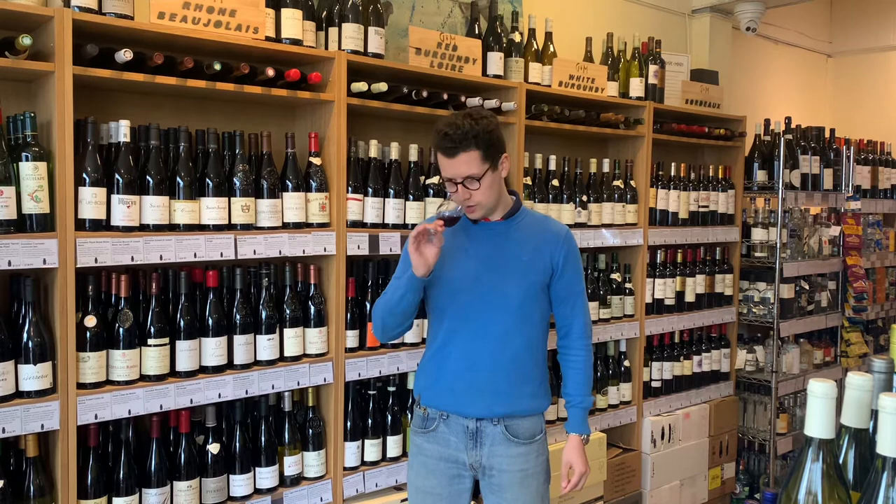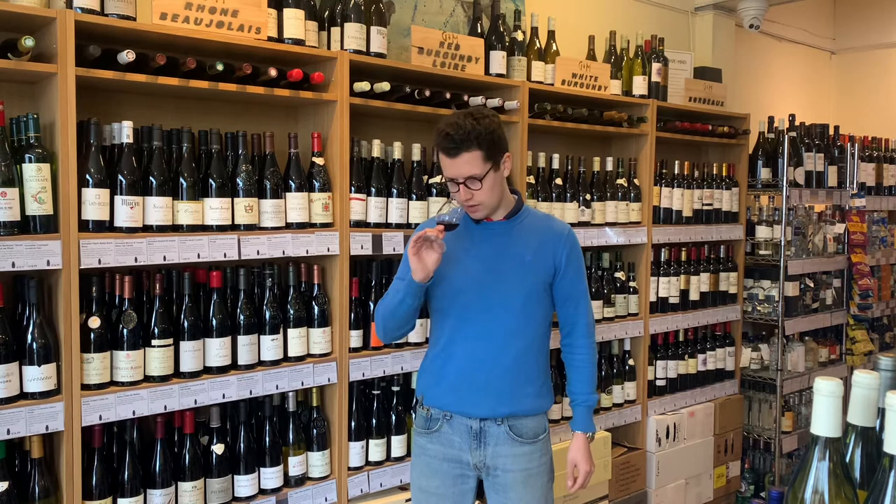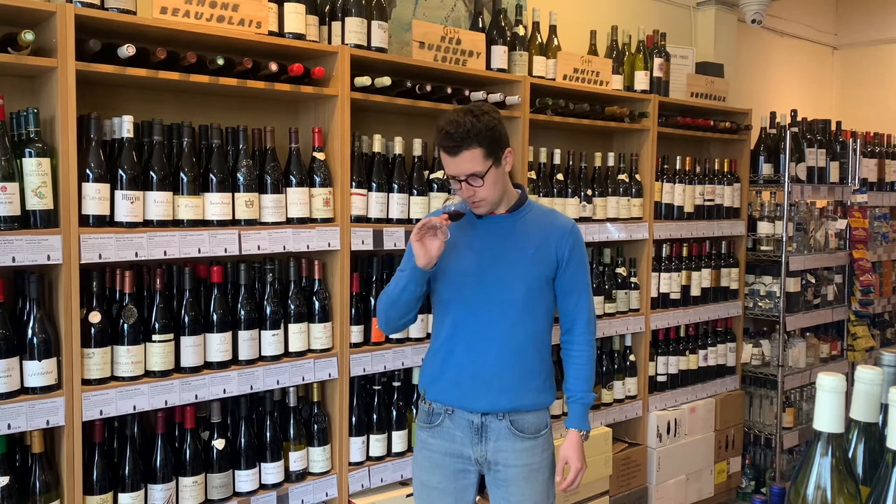On the nose it's loads of red fruit — raspberry, strawberry, a touch of redcurrant — and then these lovely white pepper and slightly leafy elements as well. It might sound odd, but there's almost a sense of crushed rock coming from the soils there.